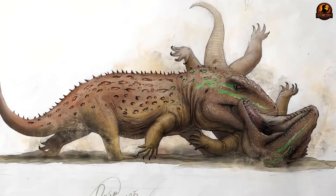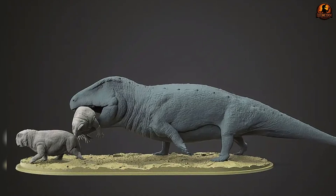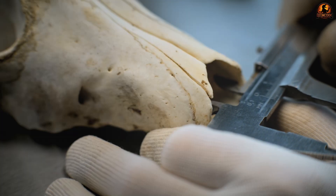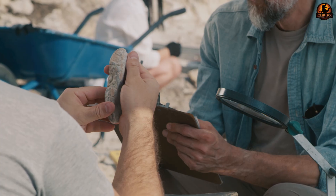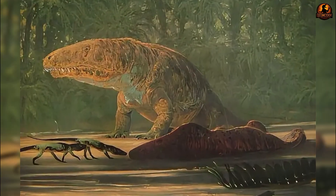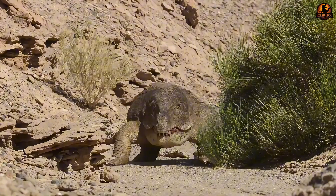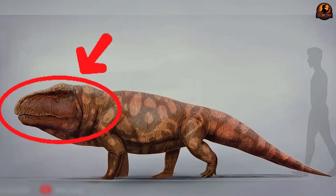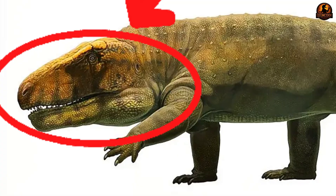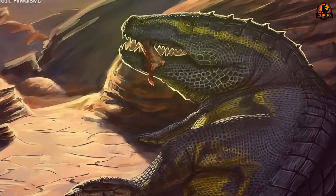In some ecosystems, Erythrosuchids clearly sat at the top, stabilizing prey populations and acting as territorial hunters. In others, they likely coexisted with different carnivorous lineages competing for similar opportunities. Fossil evidence does not show them overwhelming all settings, but where conditions favoured them — where prey was sizeable and defence was thick hide rather than speed — they thrived. Their skeletal strength and semi-erect posture meant they could hold and drive a skull nearly one-third of their total body length. That enormous head allowed them to subdue prey of comparable mass, making them unparalleled ambush specialists and central figures in predator-prey networks still stabilizing after global collapse.